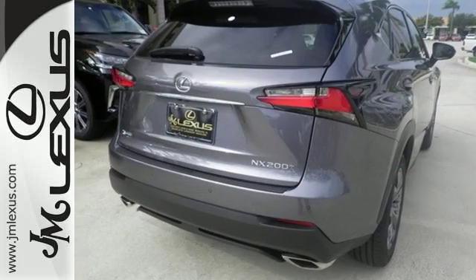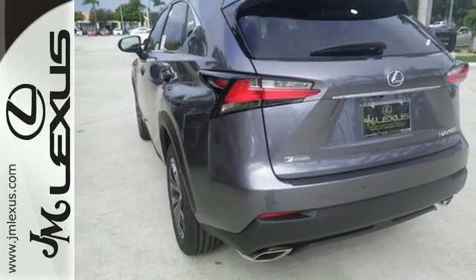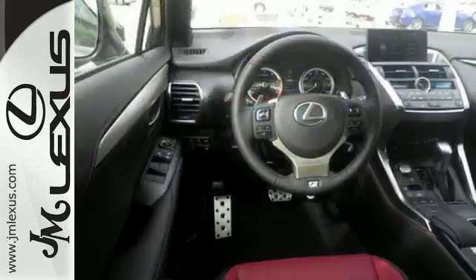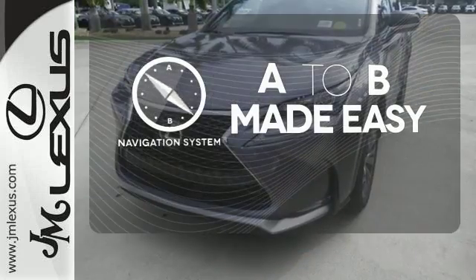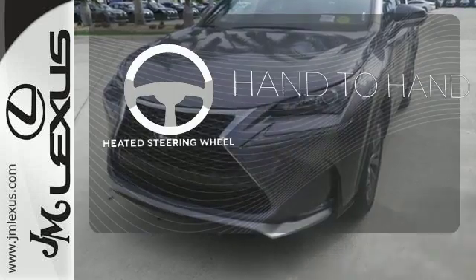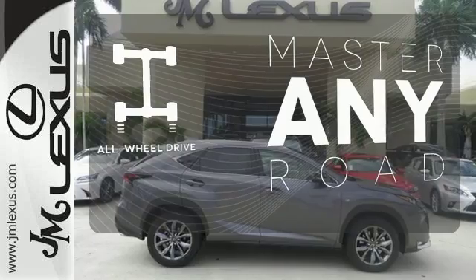Take charge of the turbocharged engine with drive mode select and cruise through your to-do list comfortably with dual zone climate control, power front seats and a backup camera. Never feel lost again with the navigation system. The heated steering wheel gives you another layer of comfort on those cold days. Control the road with all wheel drive.